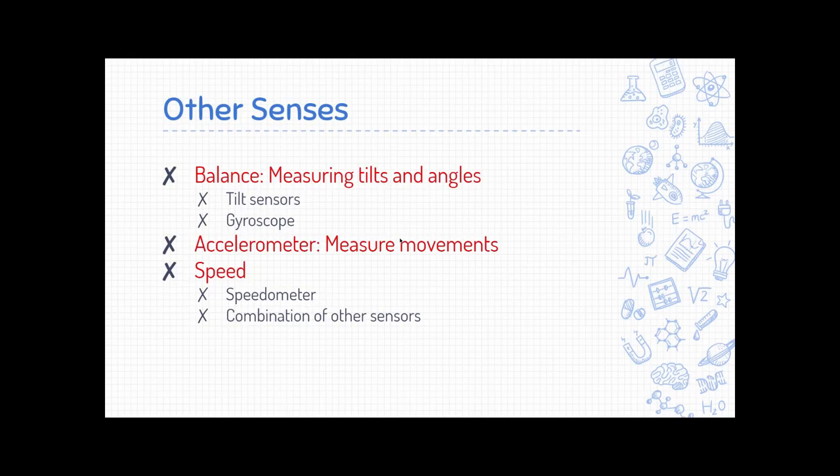We actually have a lot of other senses beyond those basic five. For example, you have an internal sense of balance — if you close your eyes and stand upright, you're using that sense. Robots can do the same thing. A tilt sensor tells the robot if it's tilting too far, while a gyroscope gives the exact angle it's leaning at. An accelerometer can also measure movements — your smartphone has one, and it's what lets your screen switch from portrait to landscape mode when you tilt it. A robot could also have a speedometer, or figure out speed from multiple sensors combined.